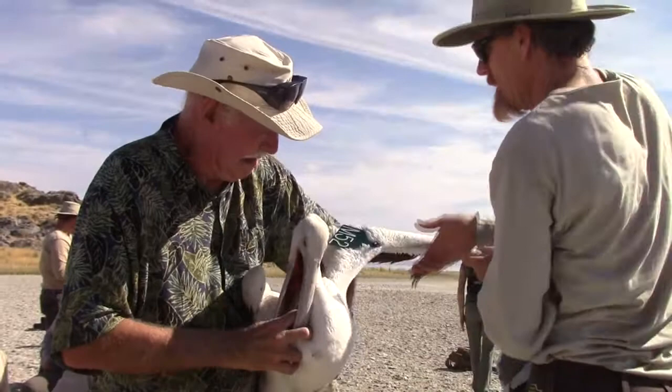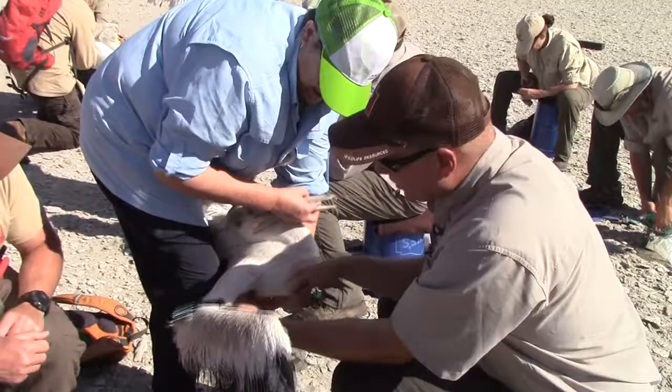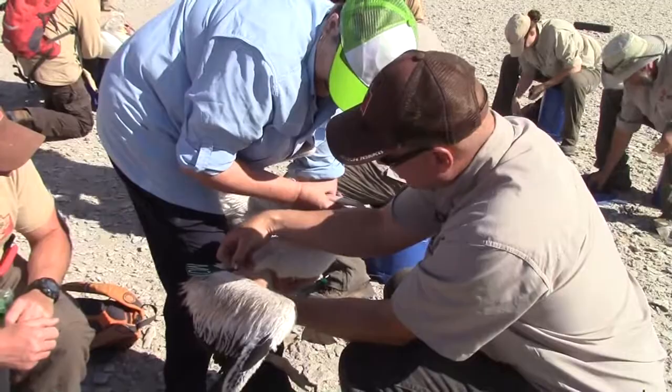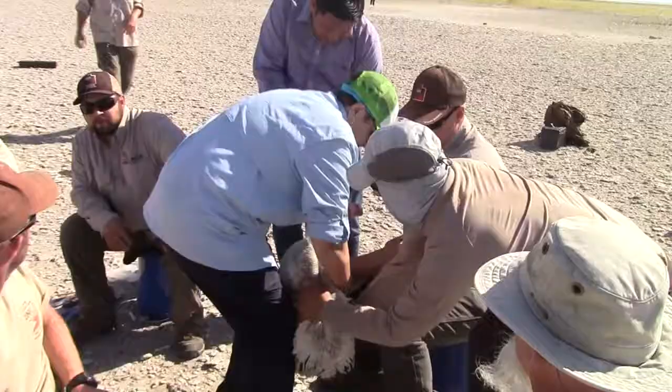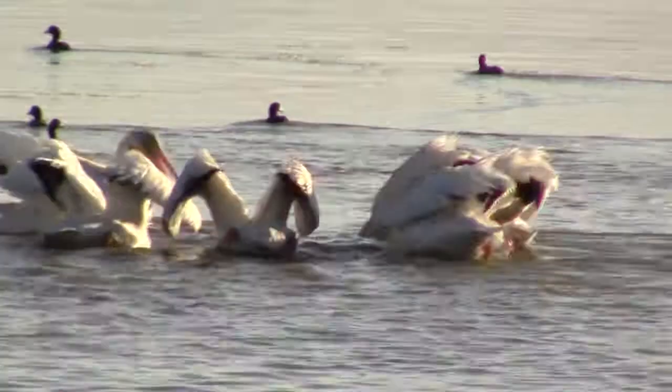Each bird gets a numbered ID leg band and green and white wing tags specific to Utah pelicans, and large enough to be read at a distance. Dozens of volunteers help speed the process. We see these pelicans right before they fledge, and they're so big and heavy. We try to figure out where they're going, exactly where they've been, and what their survival rates are. I just think it's really fascinating.